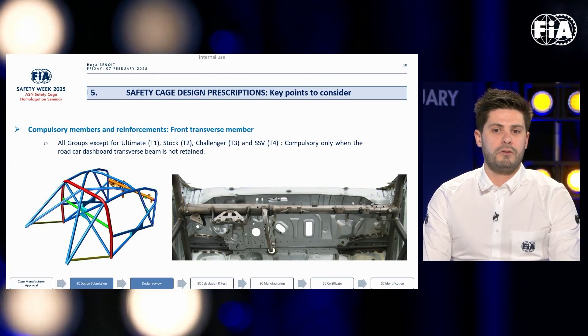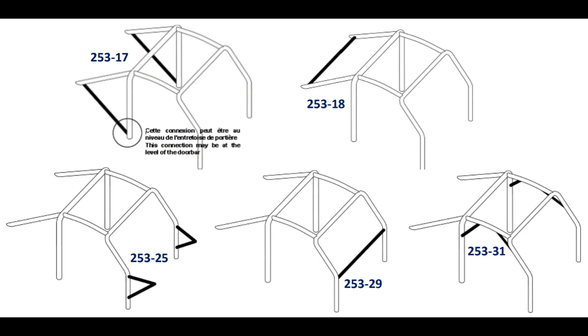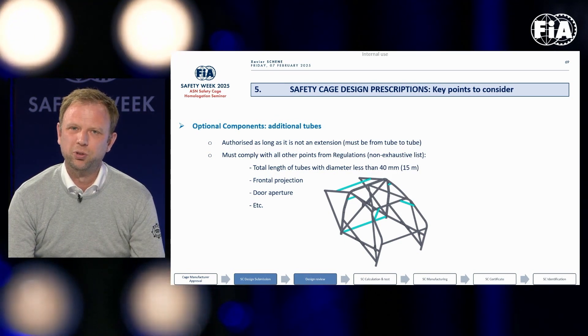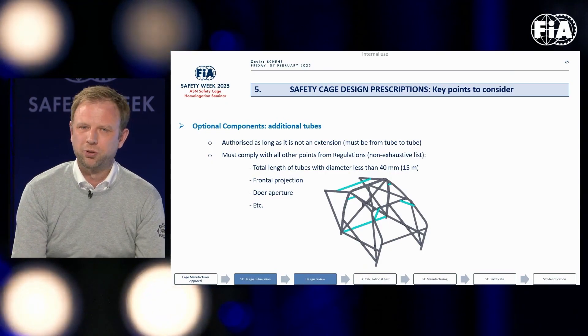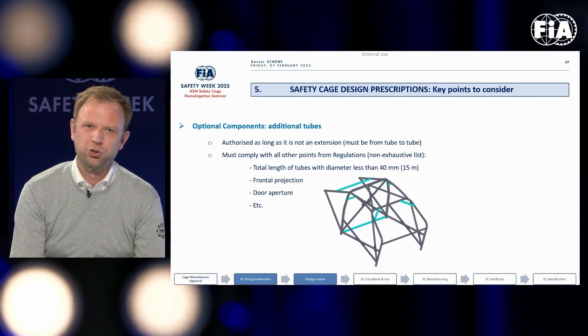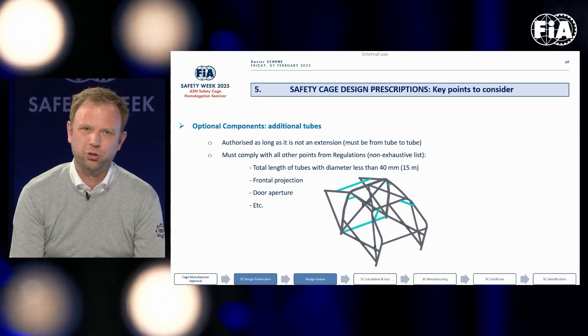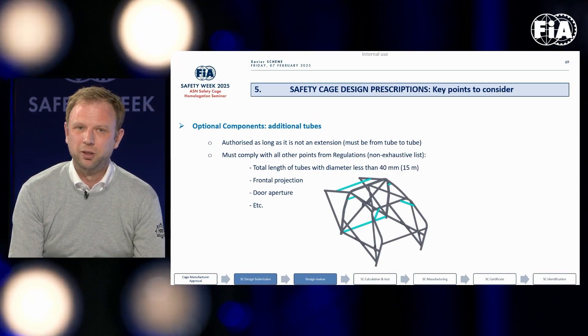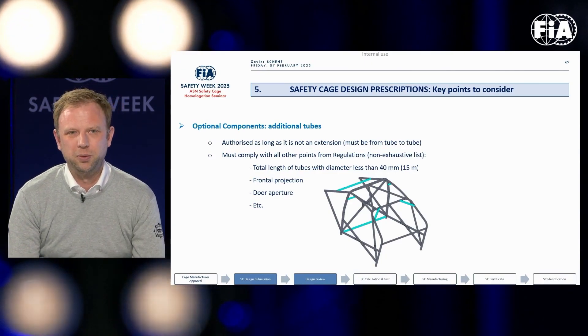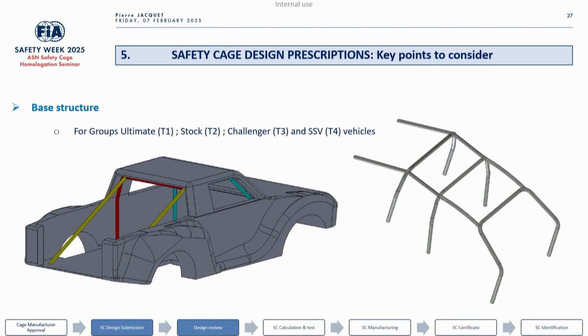On the topic of optional bars, there is an interesting remark on the maximum length of tubing that can be used. There is no restriction on adding additional tube between tubes of the safety cage, as long as they comply with all other requirements from the regulations — such as meeting the frontal projection area, the door aperture area, and a limitation of 15 meters of tube smaller than 40 millimeters.